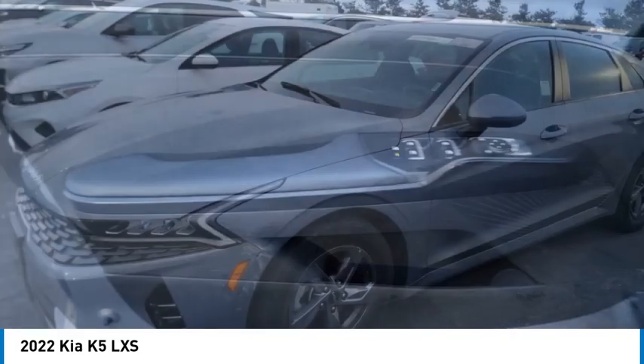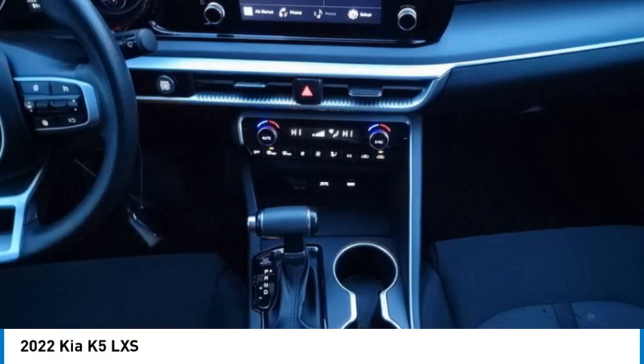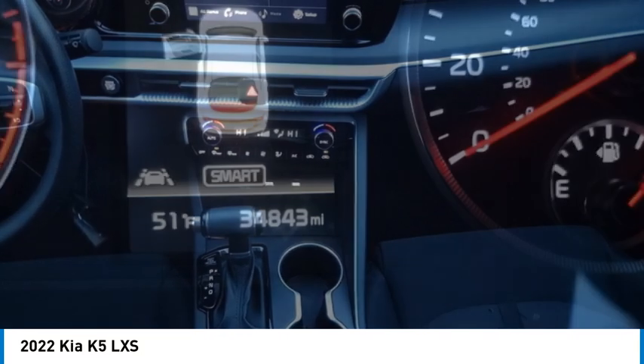Traction control, stability control, and daytime running lights are also included. If you like it online, you'll love it in your driveway — take it for a spin today.